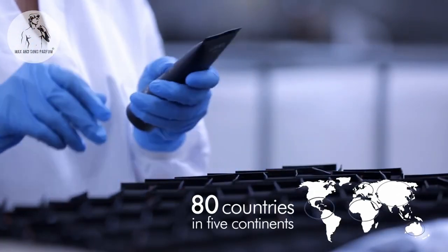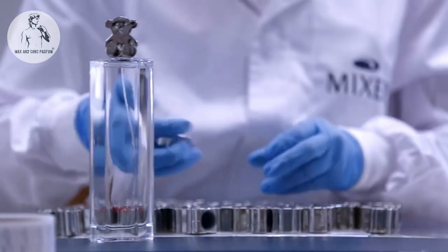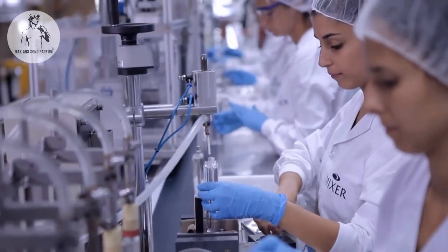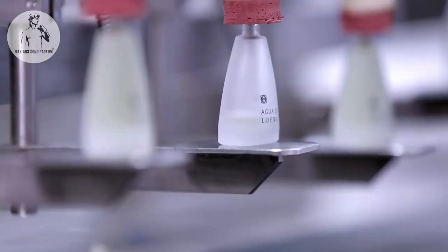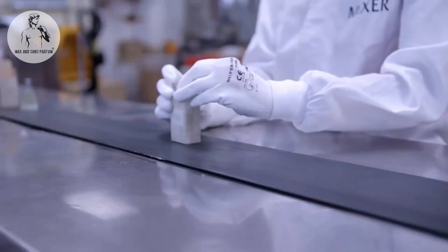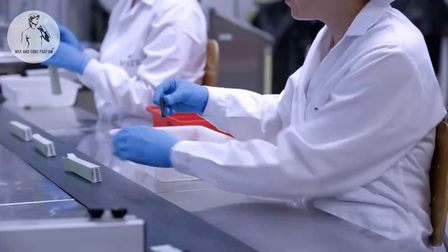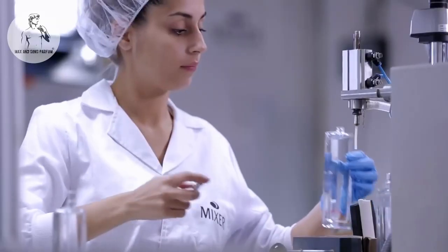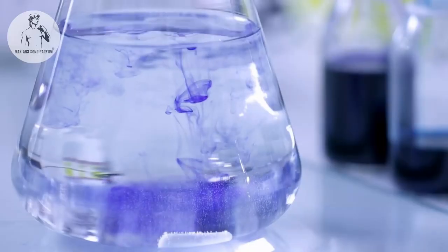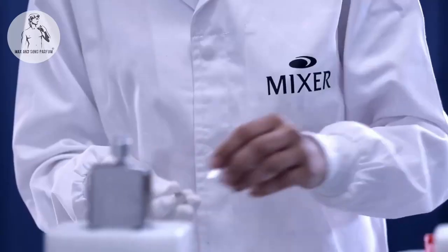The products we make reach more than 80 countries from the five continents. Our values are motivation, innovation and improvement, flexibility, ethics and customer orientation, because we understand the customer's progress as a vital part of our own mission. Mixer and Pack represents the ideal blend of flexibility, commitment and quality required by the product development process.